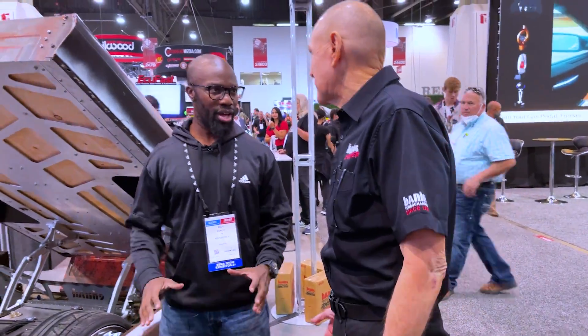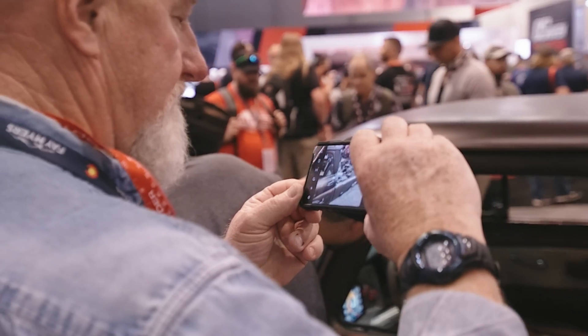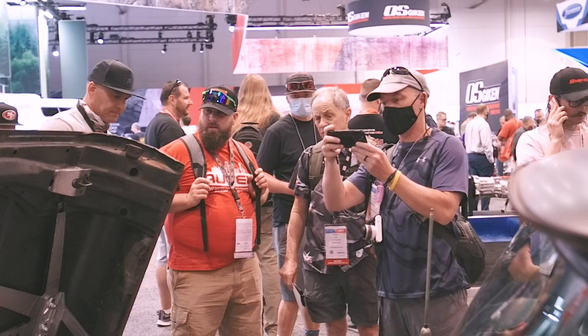How do you like the Pedal Monster? I love it. It's insane. It feels like I gained like 50 horsepower. It's amazing.